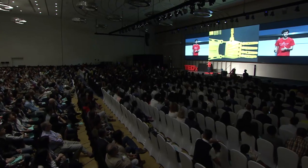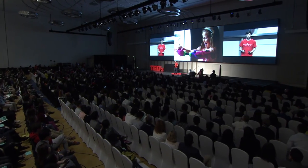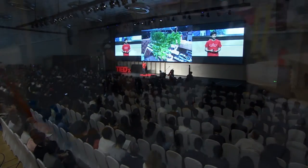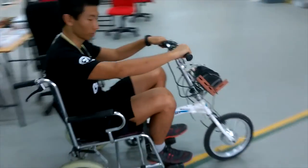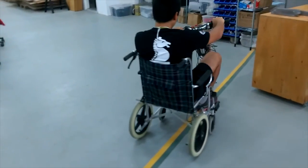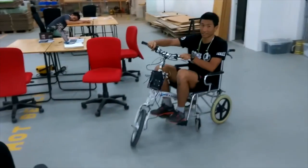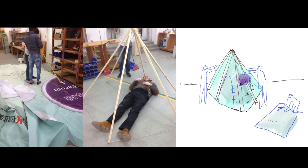With those 3D printers, we have printed prosthetic limbs for handicapped children — about 30 of them in the space. We have built hydroponic systems so you can create your own organic food in the heart of the city. We have transformed a low-cost wheelchair into an electric vehicle at very low cost for the elderly. We have also built tents for the homeless.